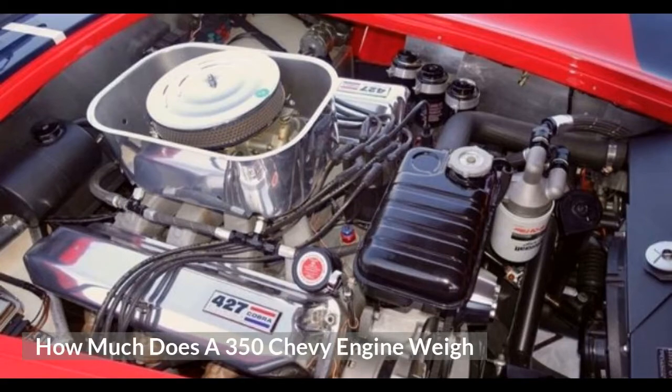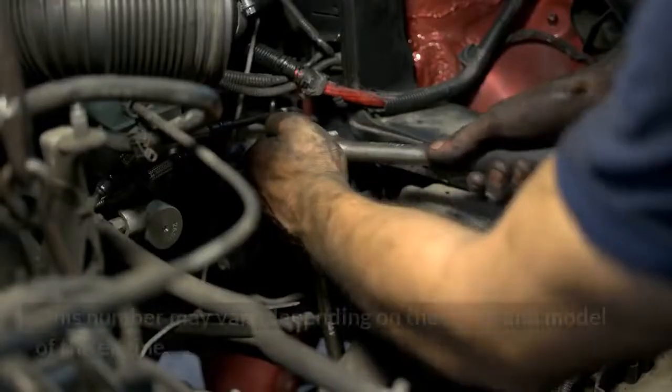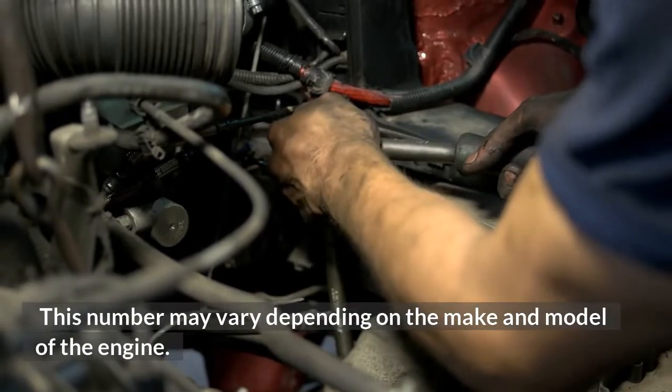How much does a 350 Chevy engine weigh? Have you ever wondered how much a 350 Chevy engine weighs? This number may vary depending on the make and model of the engine.